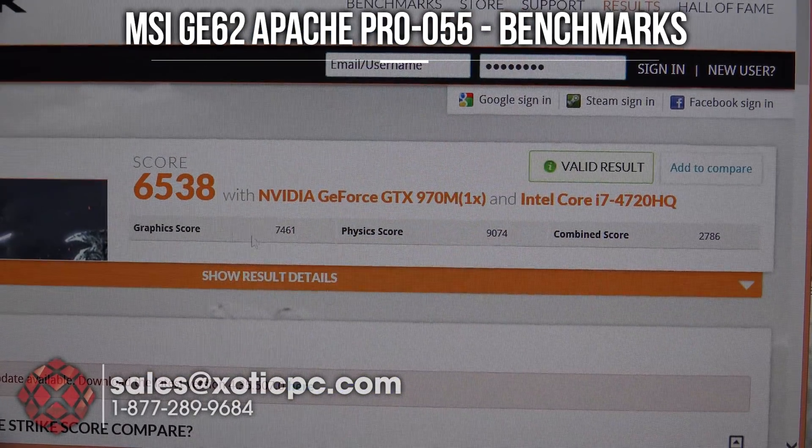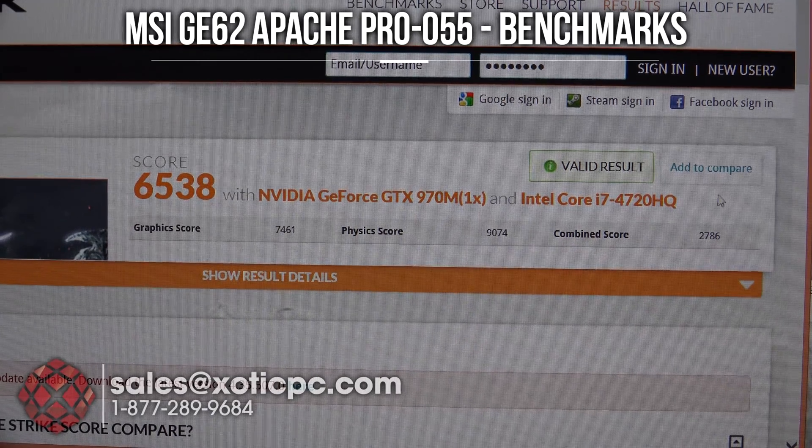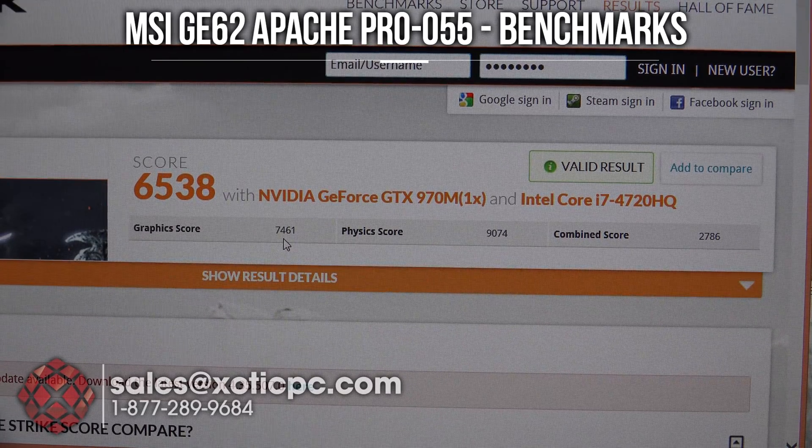Firestrike has finished up, so let's take a look at our scores here. You can see our total score: 6,538 — again, with the GTX 970M and the Intel i7-4720HQ. Graphics score: 7,461. Physics score: 9,074. And a combined score of 2,786.